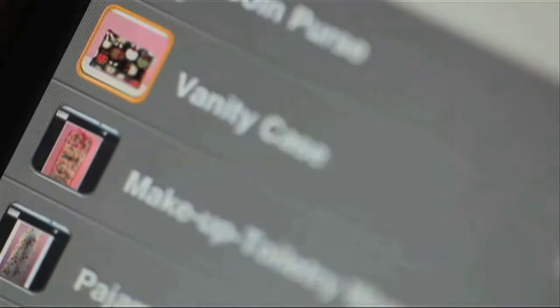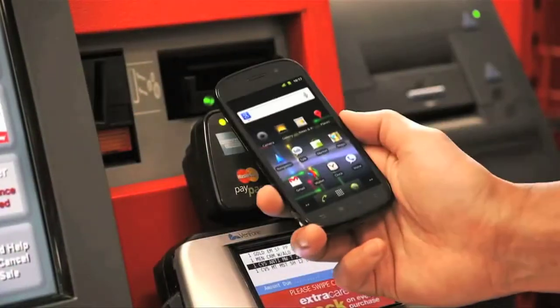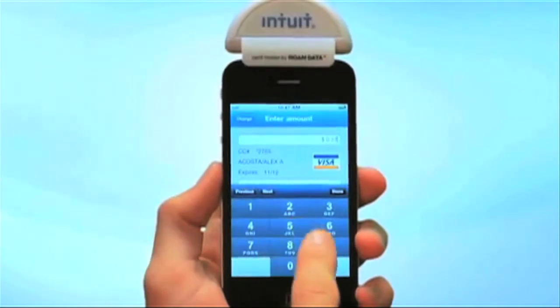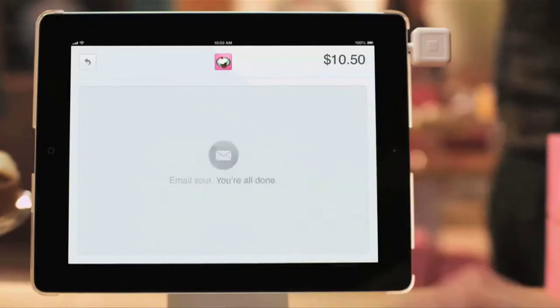PayPal is hardly breaking new ground here. You've been able to make mobile payments using companies like Google with its Wallet feature, Intuit with its mobile credit card reader, and Square, which also lets you plug a shape into your device.